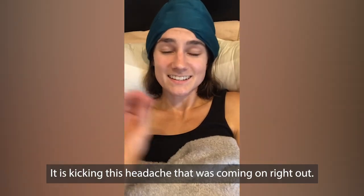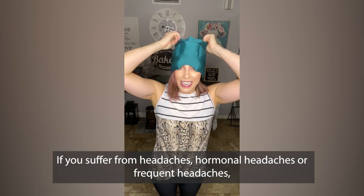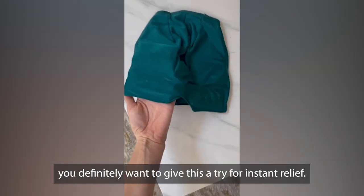It is kicking this headache that was coming on right out. If you suffer from headaches, hormonal headaches, or frequent headaches, you definitely want to give this a try for instant relief.